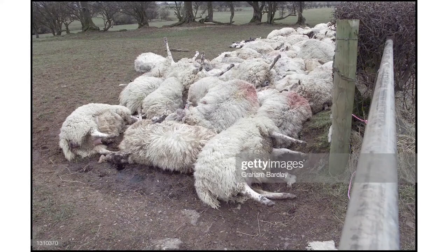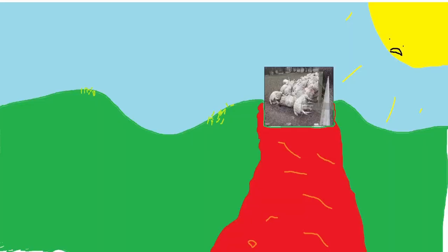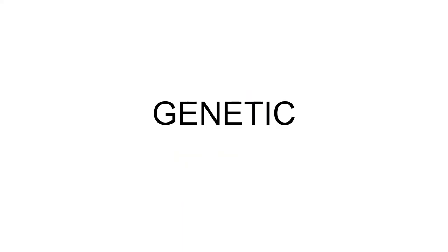This process did, however, take them 277 tries, meaning that there are 276 failed sheep carcasses lying somewhere around the hillsides of Scotland. Now that they were absolutely sure cloning was a real possibility, scientists began to develop a new, more modern strategy known as genetic editing.